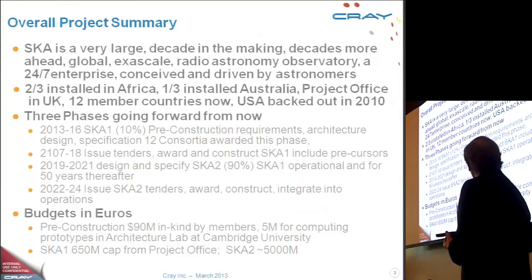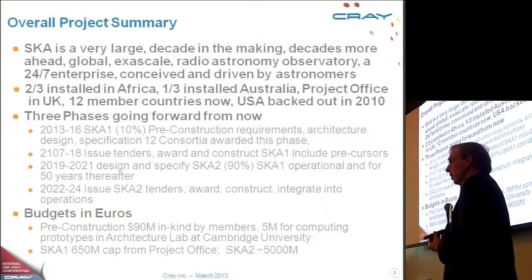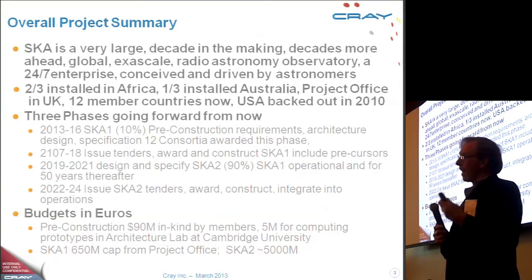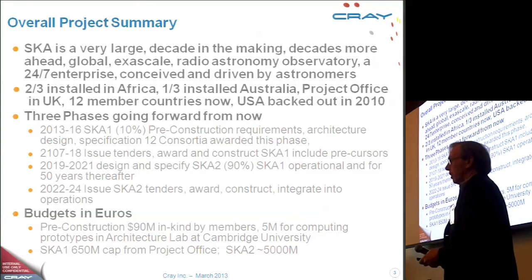The budget for the first three years of the early part is funded by the countries involved, and it's about 90 million euro. The capital amount set for the actual construction of SKA1 comes from the member countries of this international system.